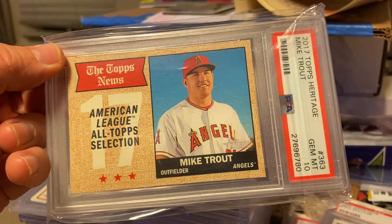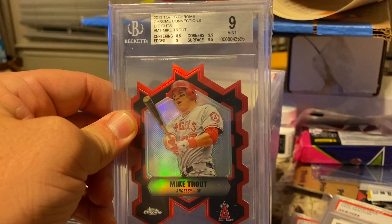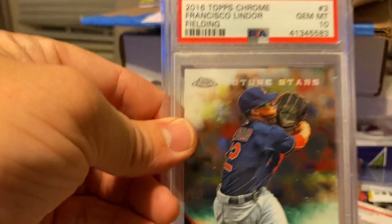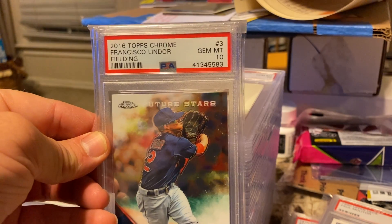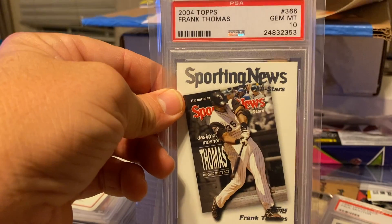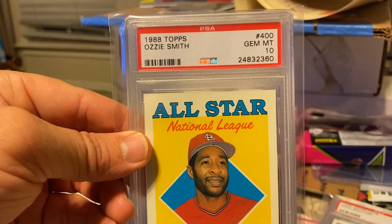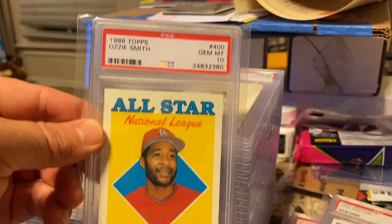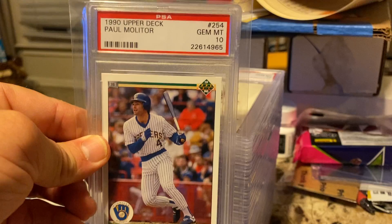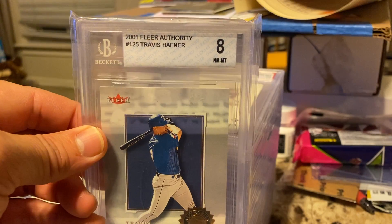I got Mike Trout Heritage, Gem Mint 10. Got Mike Trout die cut, graded 9. Lindor Future Stars, 2016 Topps Chrome, Gem Mint 10. Sporting News Frank Thomas, Gem Mint 10. 1988 Topps Ozzie Smith, Gem Mint 10. Paul Molitor, Gem Mint 10. Loved this guy when he was an Indian — Travis Hafner. Rocky Colavito, 1965 Topps, graded 5.